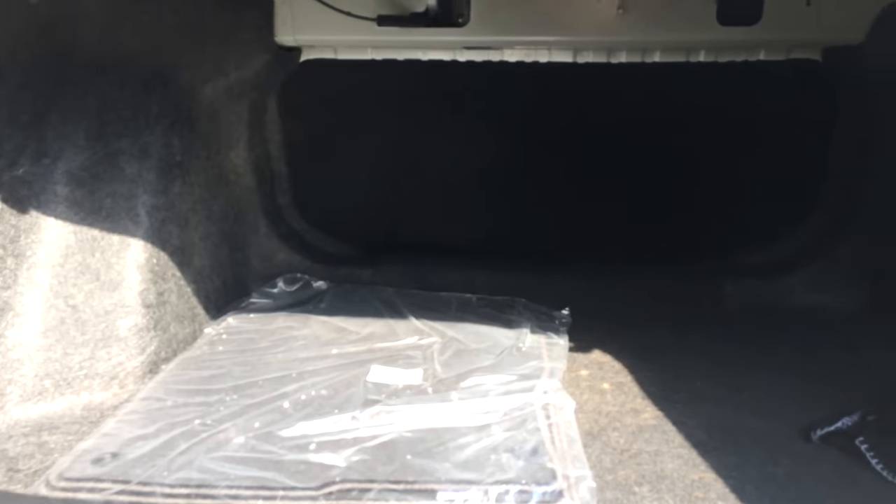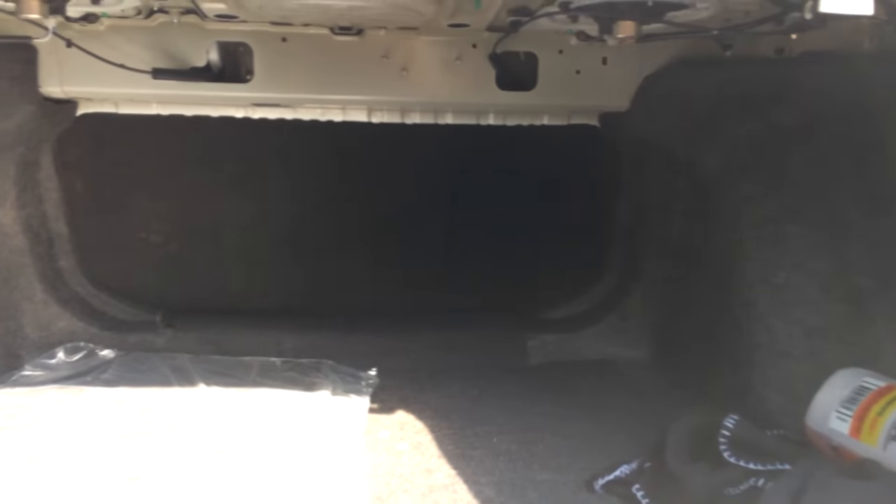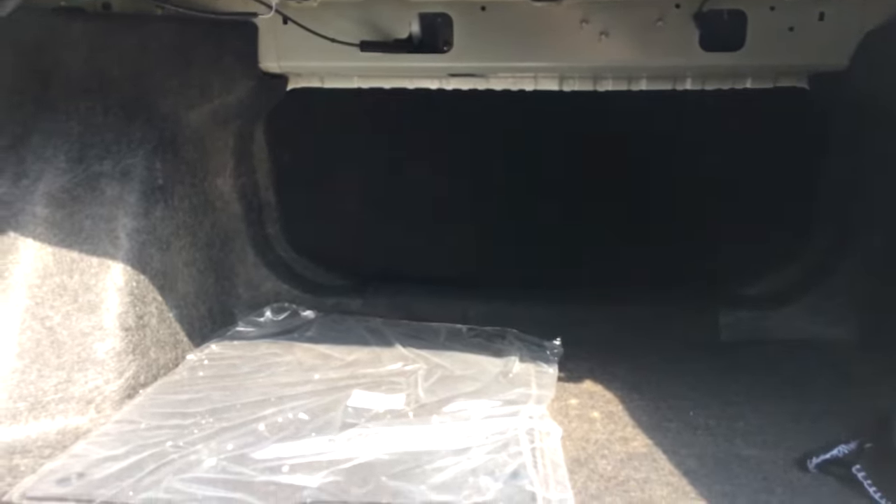Speaking of the trunk, it's a pretty decent and roomy trunk for the size of the car. As you can see, it goes pretty far back. Luckily, this car also lets you fold down the rear bench seat for more cargo space — there are two latches, and you simply pull them to fold the seat down.